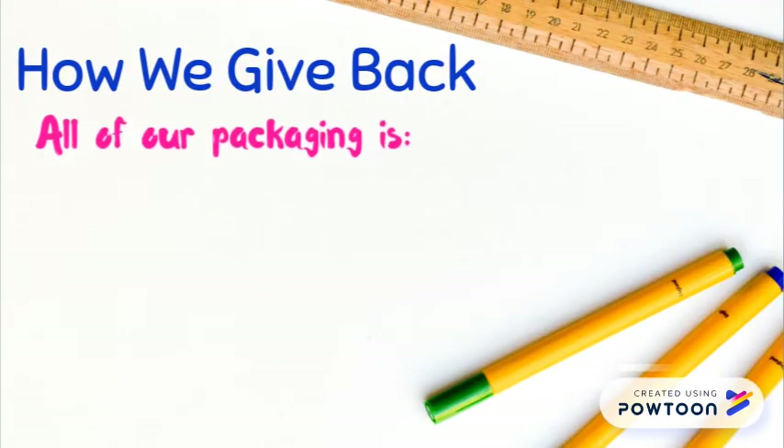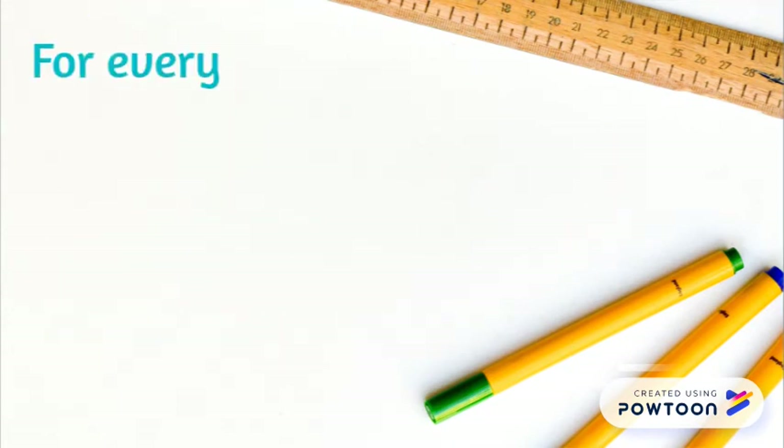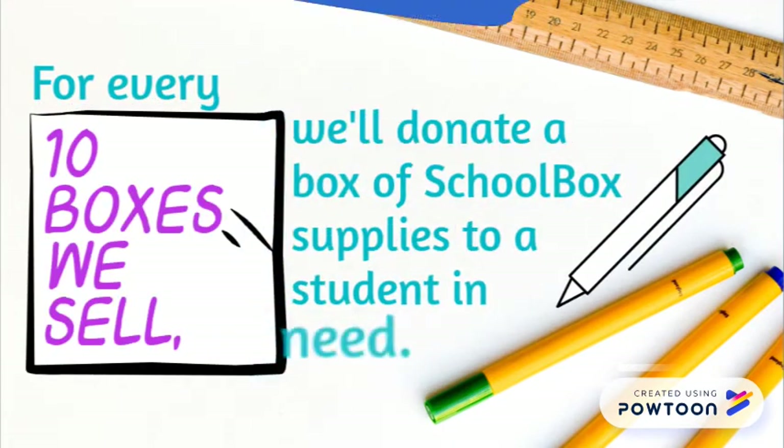To help the environment, we will ensure that all of our packaging is minimalist, recyclable, and environmentally friendly. For every 10 boxes, we will donate a box of school supplies to a student in need.